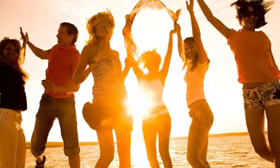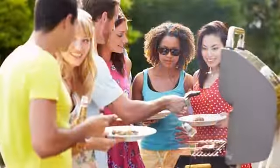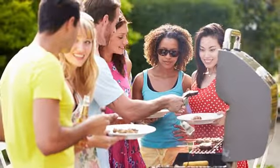Your best choice for student housing is V at Hattiesburg, a gated community under new management.